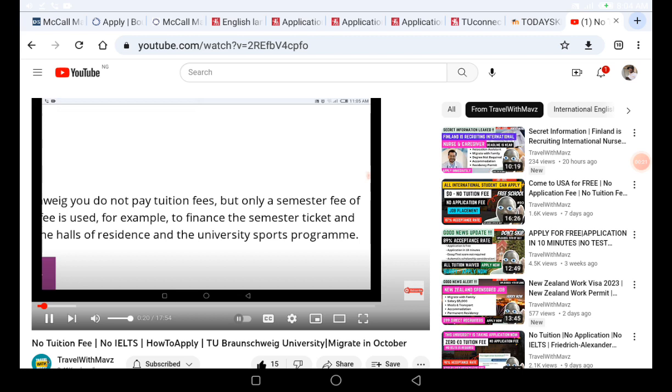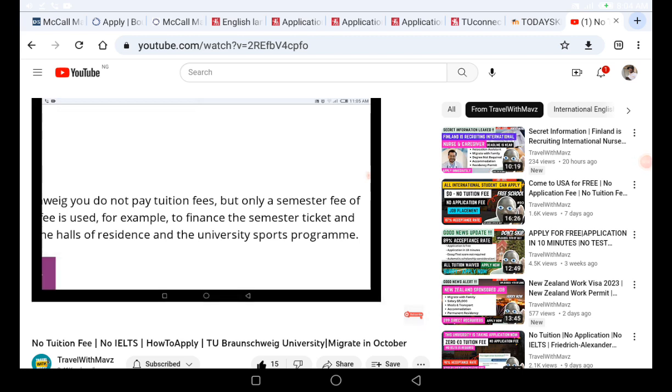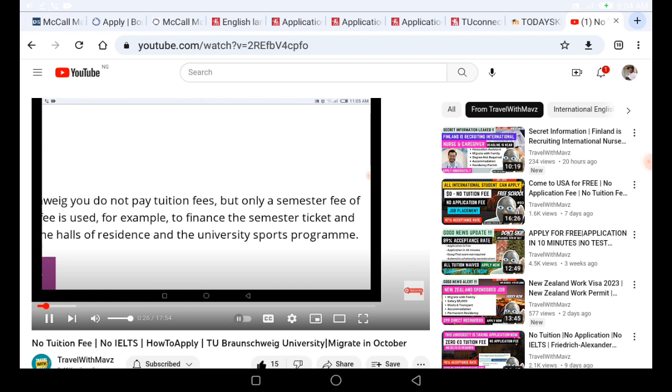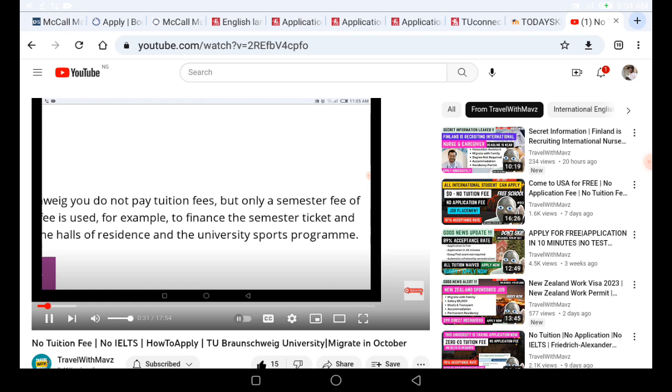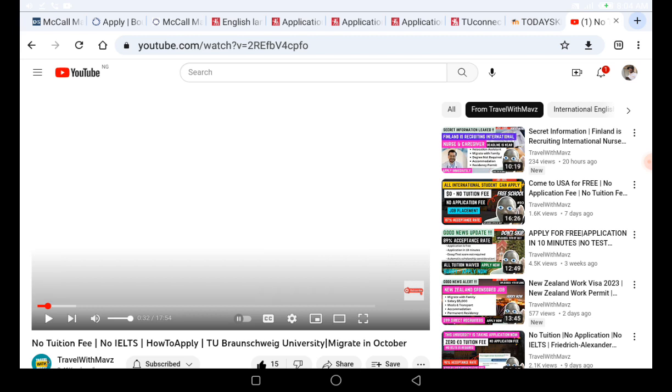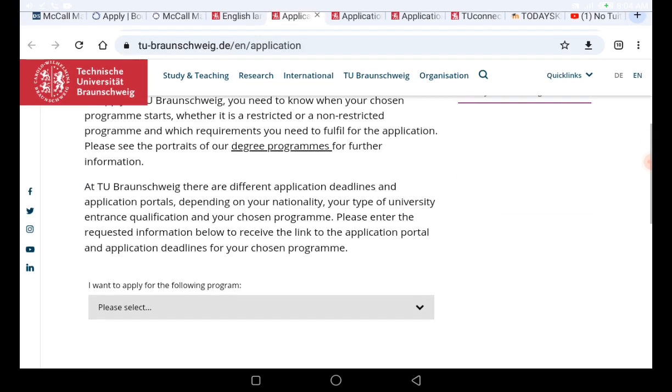What makes this particular university special is that they have up to 400 available programs for both bachelor undergraduate programs and graduate programs, which are the master courses. I made a video some days back when the application was not open, but now the application has started, which is why I'm bringing you this update.